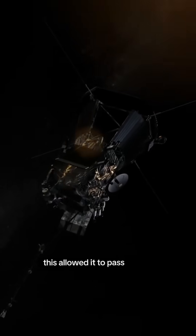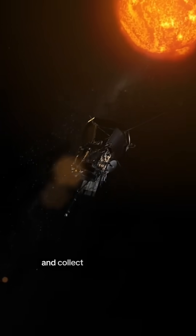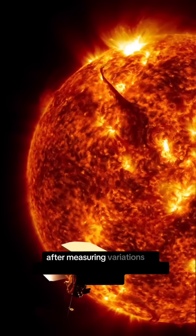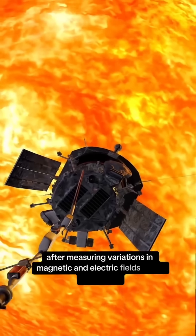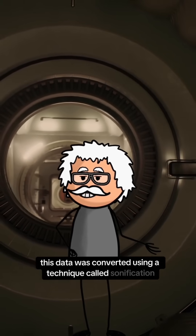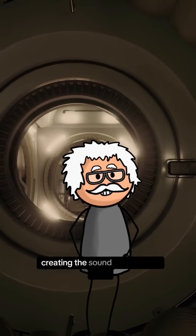This allowed it to pass through solar winds and collect data from the sun's corona. After measuring variations in magnetic and electric fields in the solar wind, this data was converted using a technique called sonification, creating this sound that we can hear.